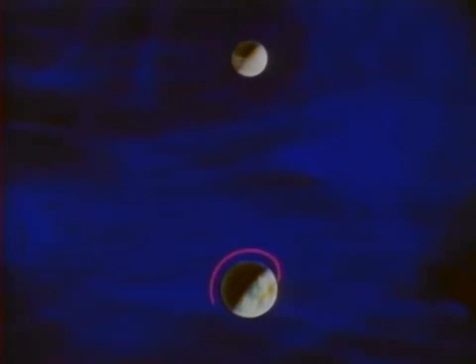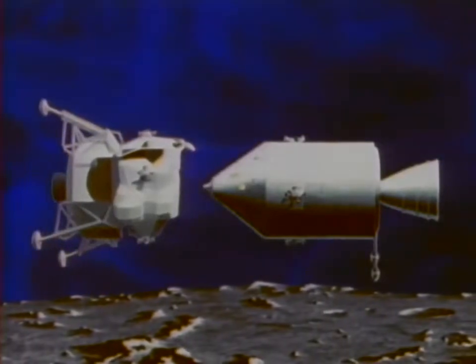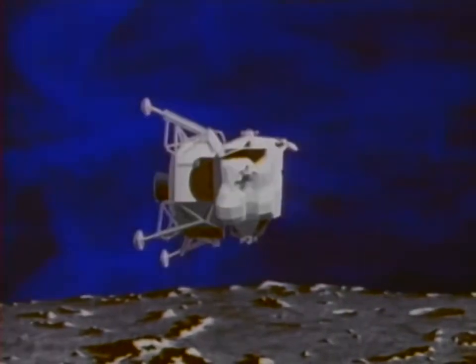To understand the part that Lunar Orbit Rendezvous plays in a manned lunar mission, we must first review the overall mission plan. The lunar spacecraft will lift off from the Earth, go into orbit about it, and at the proper time inject onto its lunar transfer trajectory. As the spacecraft approaches the Moon, it slows down and goes into lunar orbit. The spacecraft actually consists of two separate vehicles: the command module, which remains in orbit around the Moon during the period of lunar exploration, and the lunar module, in which two of the three Apollo crewmen will descend to the lunar surface.